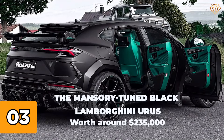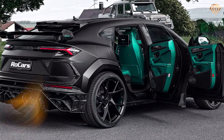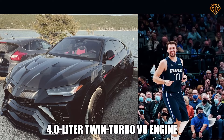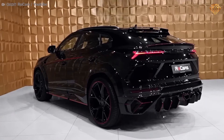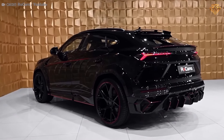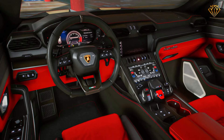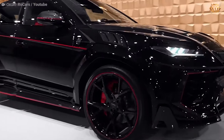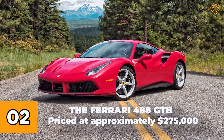Number 3: The Mansory-tuned black Lamborghini Urus, worth around $235,000. This custom Urus features a 4-liter twin-turbo V8 engine tuned by Mansory to produce an incredible 800 horsepower. Its aggressive styling, complete with carbon fiber body kits, bespoke black paint, and custom interior finishes, sets it apart from standard Urus models. The Mansory Urus combines Lamborghini supercar performance with the practicality of an SUV, making it a versatile yet thrilling ride.